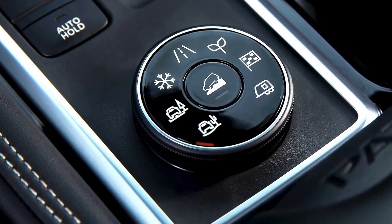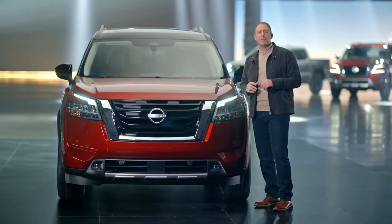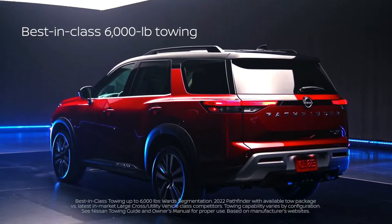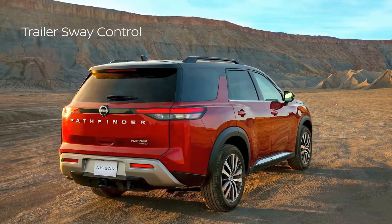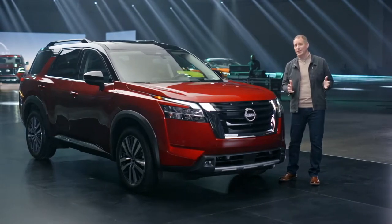The drive and terrain mode selector also features a tow mode when you want to take advantage of Pathfinder's best-in-class 6,000-pound towing capacity. And our Pathfinder customers do tow a lot. To help them, trailer sway control is standard on every single Pathfinder, giving you more confidence when towing boats, ATVs, campers, or trailers.